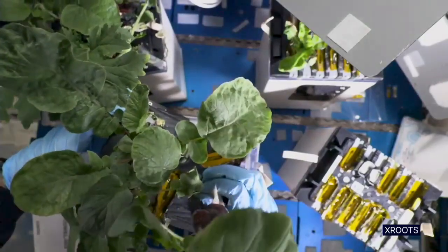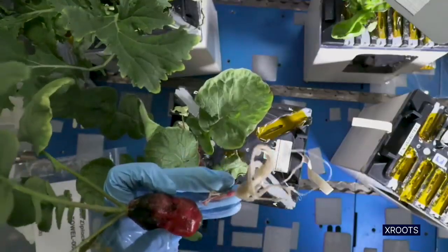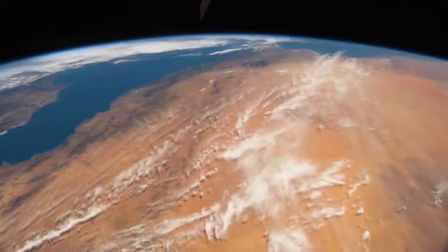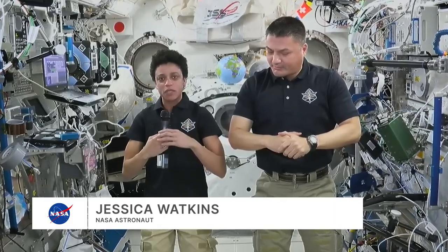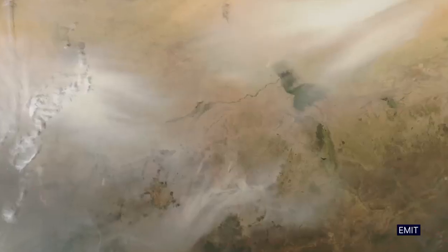For this module, we can see we've got some pretty large radishes growing there. There are several earth science experiments, one of which is looking at dust in the atmosphere and helping to refine our understanding of the climate and how that's changing.